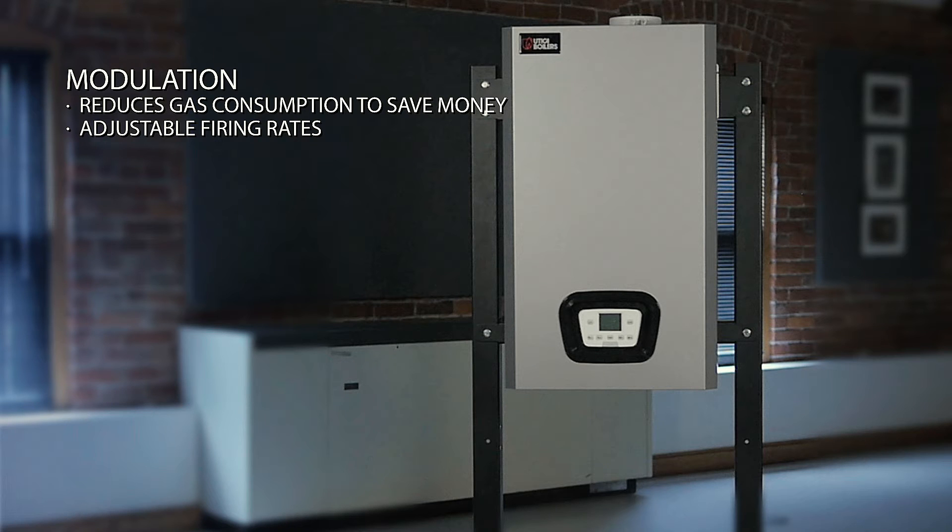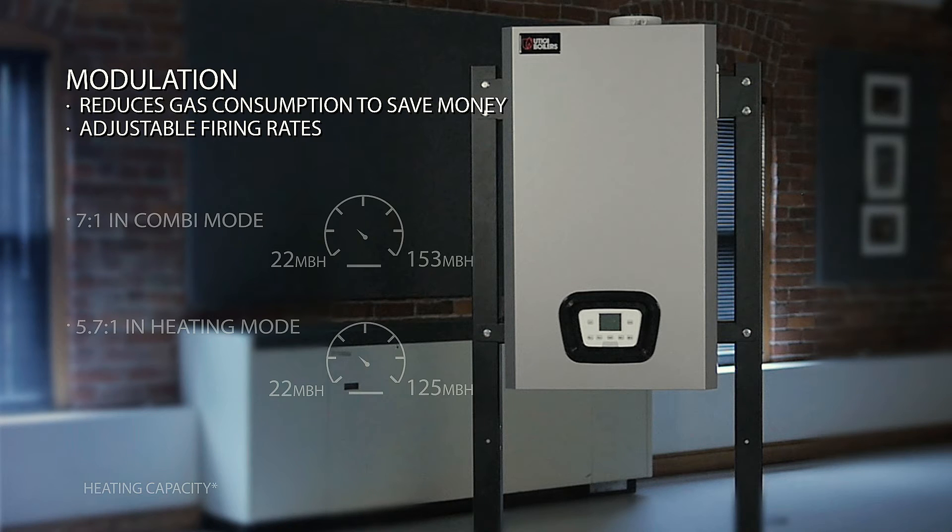The modulating feature of the boiler saves energy by reducing the amount of gas that is being consumed. Homeowners can enjoy comfort, energy savings, and lower utility costs.